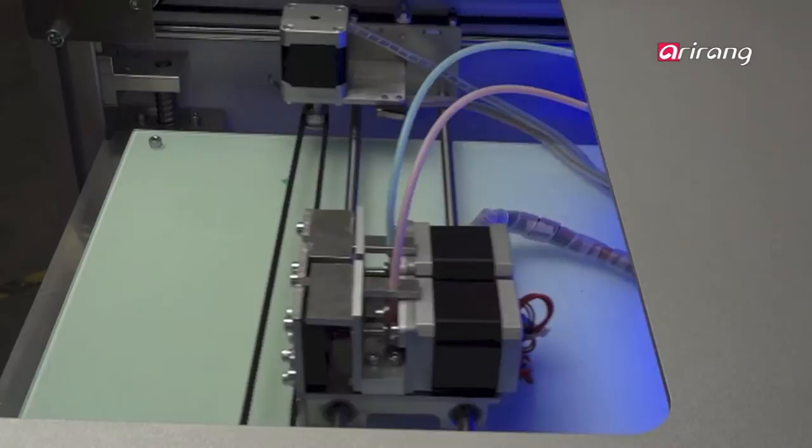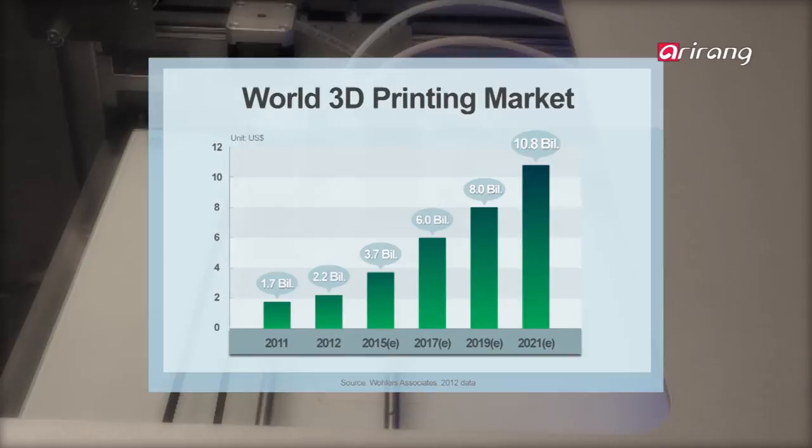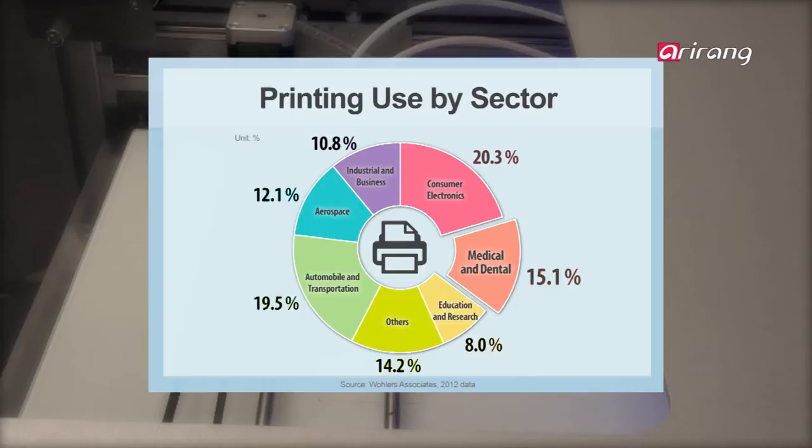According to an American market researcher, the global 3D printer market is expected to expand to 10.8 billion U.S. dollars by 2021. The dental and medical markets for 3D printers are the largest after electronic appliances and automobiles.